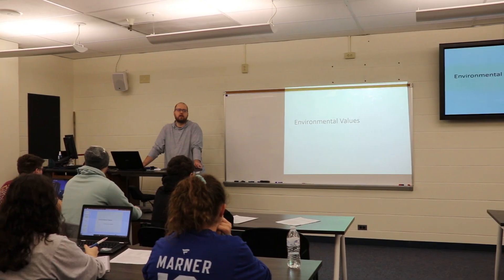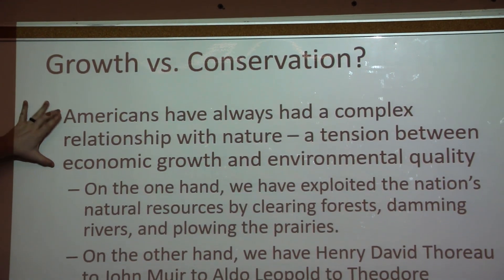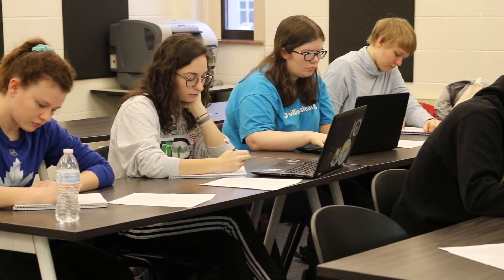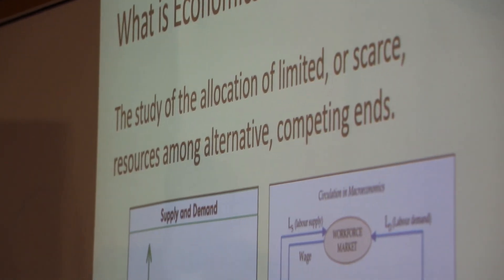I decided to double major in EEOB and ESE, which is environmental stewardship and education, because there's a lot of overlap between the two majors. I already wanted to take some of the ESE classes so I decided to just do both. The biggest difference is that with EEOB you'll have a more full schedule, whereas with ESE you don't have to take physics or genetics — it's easier in the sense of class load.